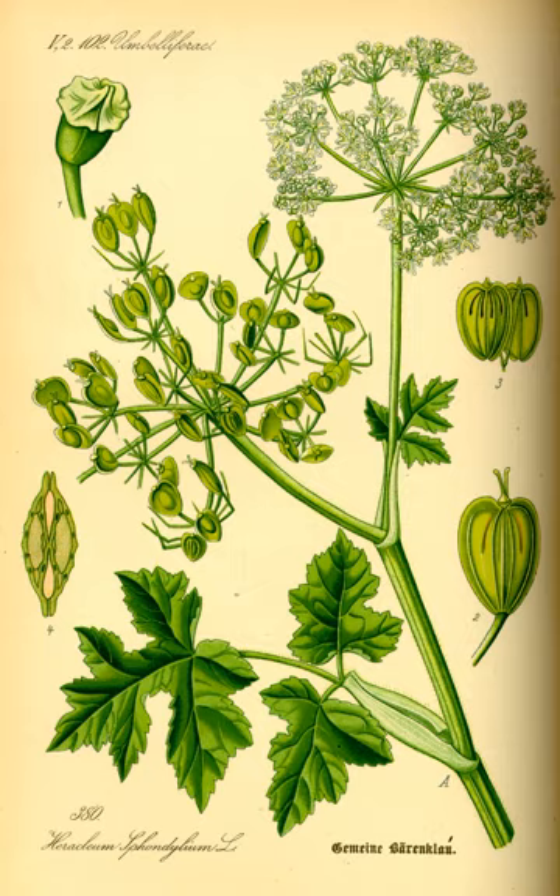See also: Heracleum, the genus. Other tall invasive Heracleum species: Heracleum mantagazuianum and Heracleum sosnowskyi. Non-invasive Heracleum species: Heracleum sphondylium and Heracleum maximum. Species that can be mistaken for Heracleum persicum: wild parsnip, garden angelica, and wild angelica.